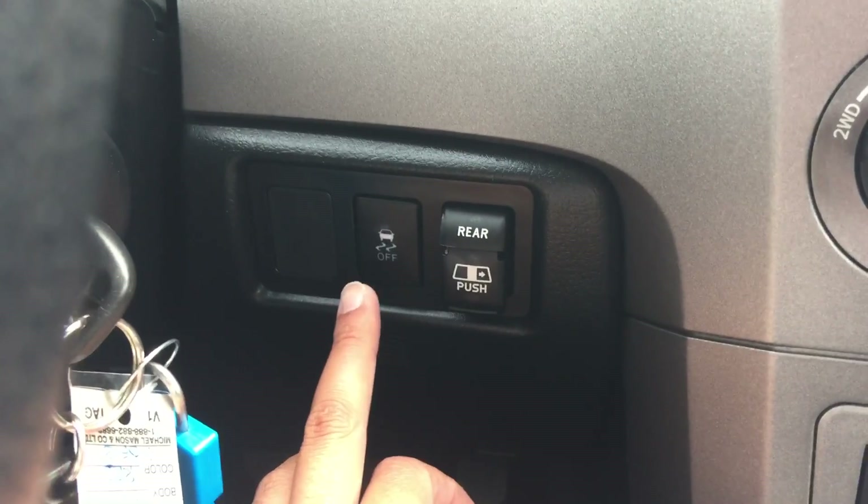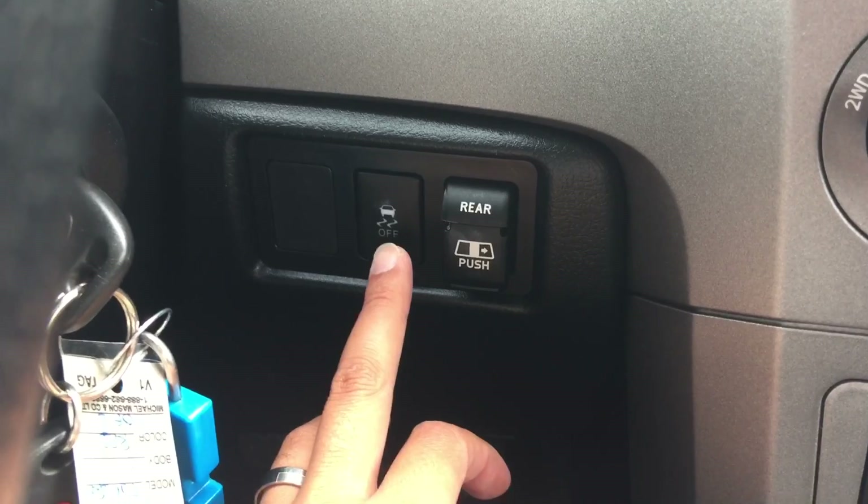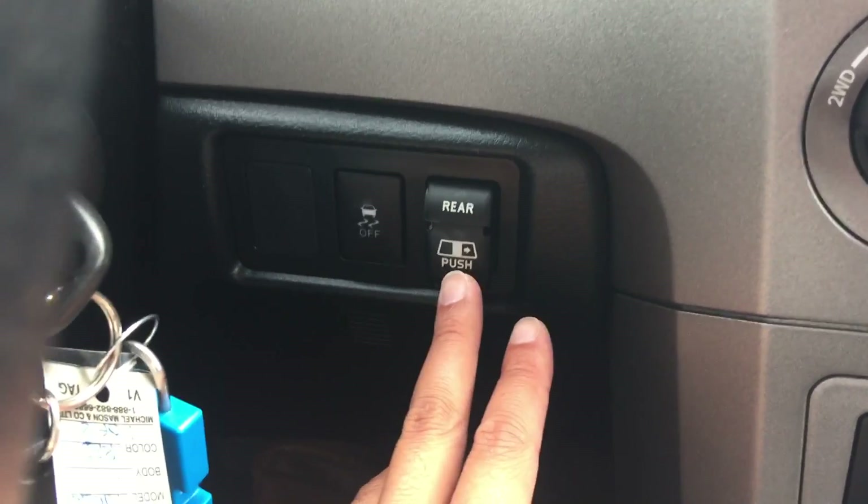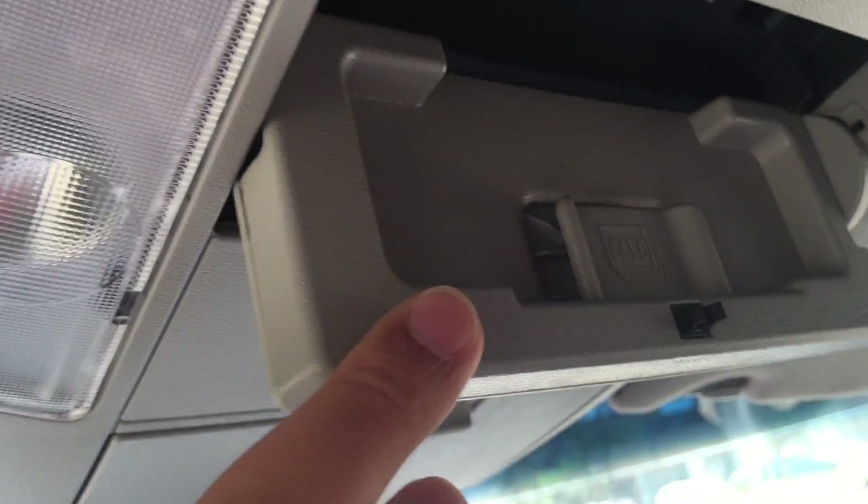Right over there is your traction control — you have the option to turn it on and off. And right over there is your power sliding rear window. Up there is your sunglasses storage, and you can put all your cards over there as well.